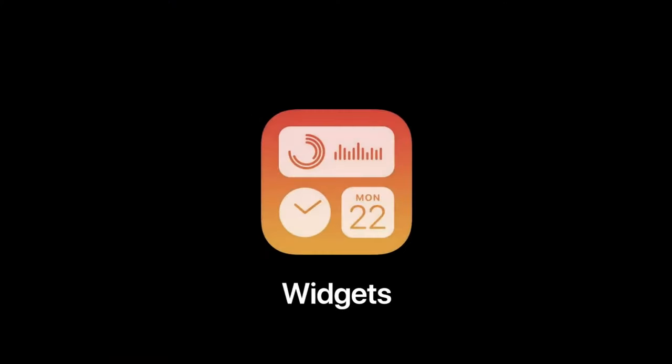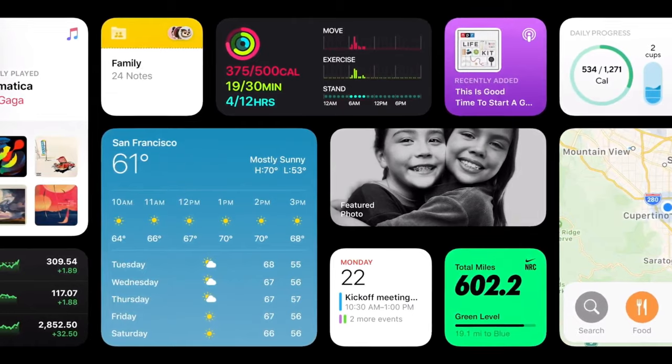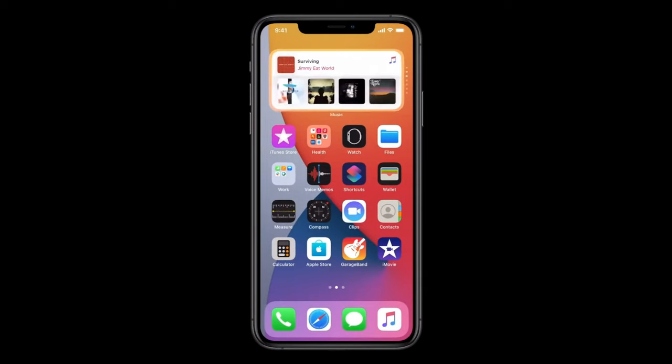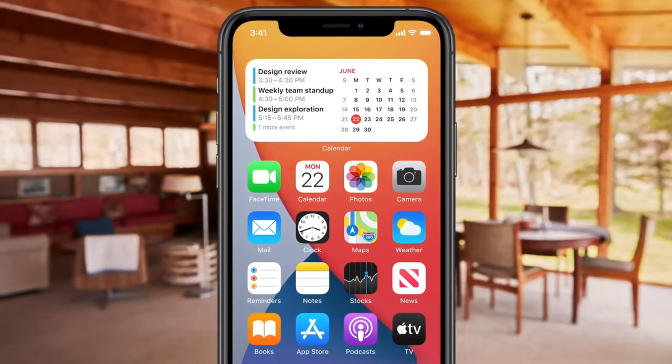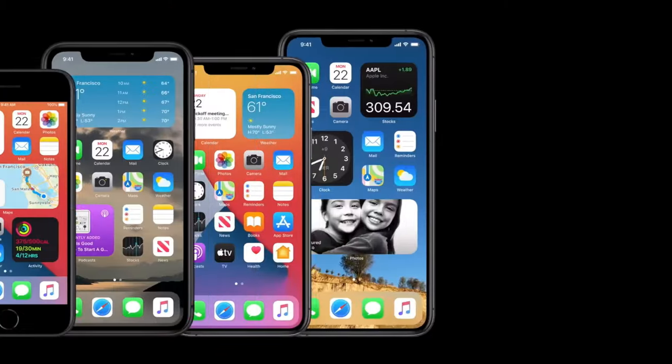iOS 14 is also going to bring what's called Smart Stack Widgets. You'll be able to customize your screens and set different widgets wherever you prefer, and it comes with different types of widgets. The Smart Stack widget will be several different widgets all in one — you scroll up and down and it changes through the different widgets until you get to the one you want. You can also set Smart Stack widgets to be automatic, so throughout the day the widgets will change by themselves depending on the time of day.